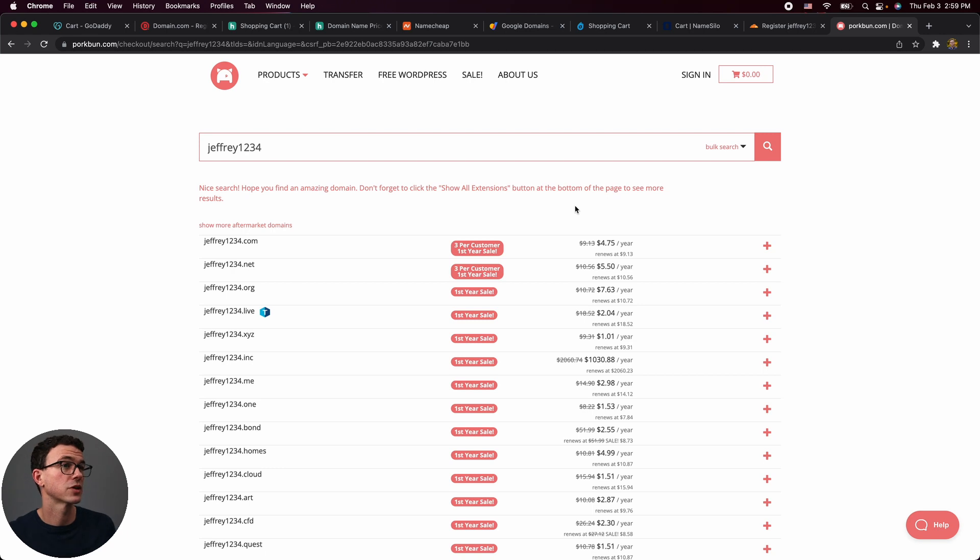The next registrar is Porkbun — the one with the coolest name. Right now there's a promo where the first year is only $4.75, renewing at $9.13. The first year is a couple dollars cheaper than Cloudflare, but then you pay about 50 cents more per year. You'd be at break-even after roughly seven years, so if this promo is active, go with Porkbun; if not, Cloudflare is a bit less expensive.